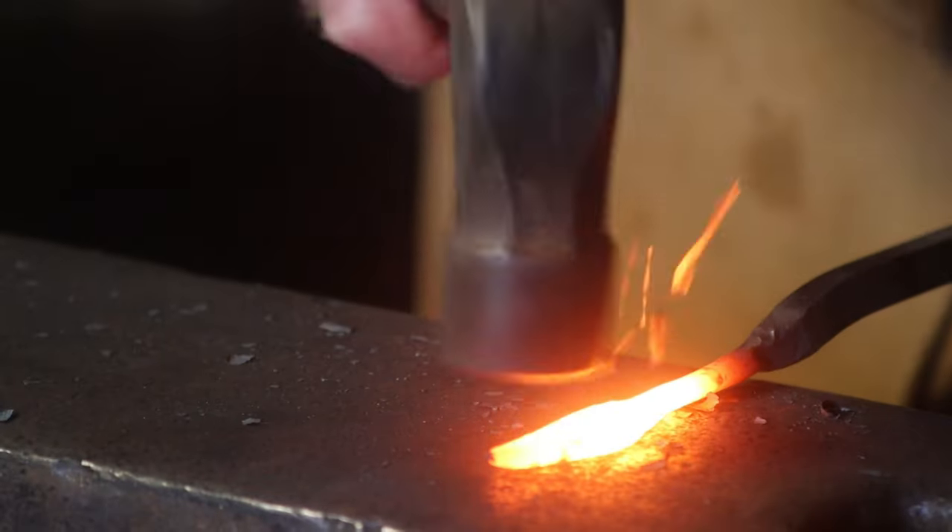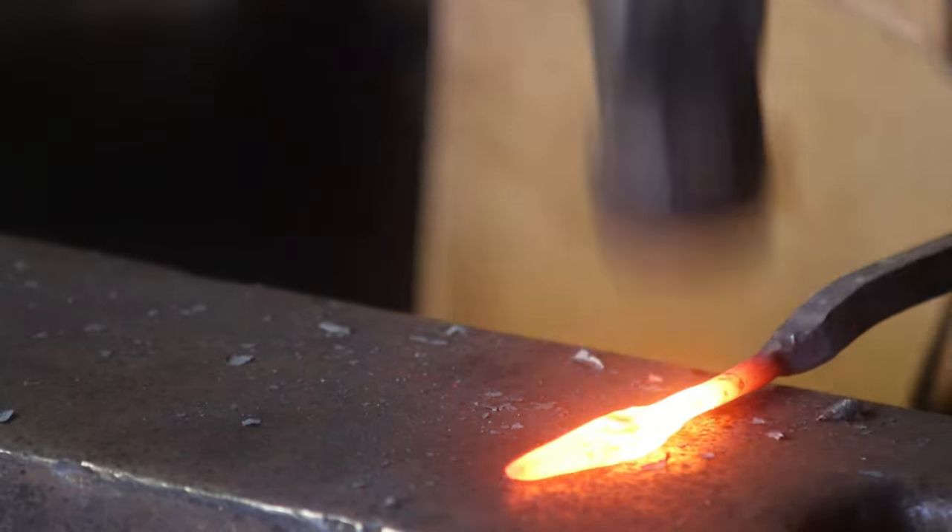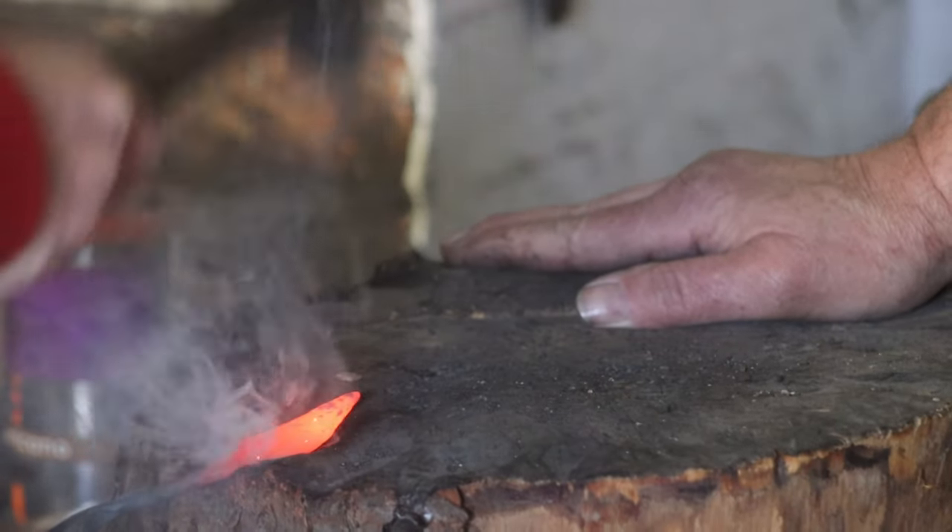There's nothing quite like it — the loud clang of the hammer on the anvil, the roar of the fire, and the hiss of the metal quenching.